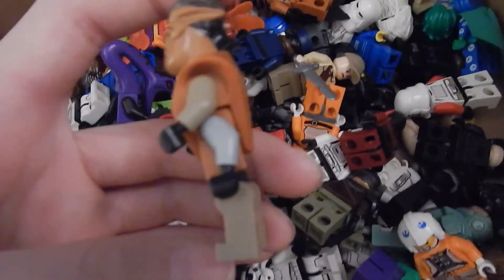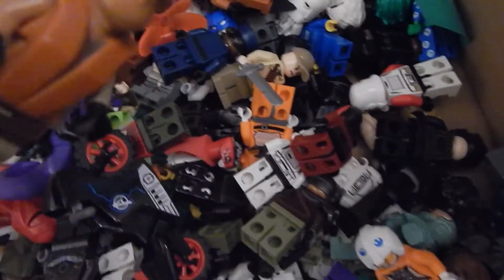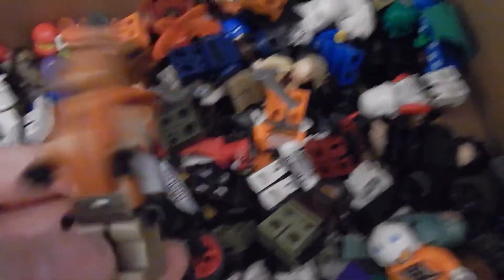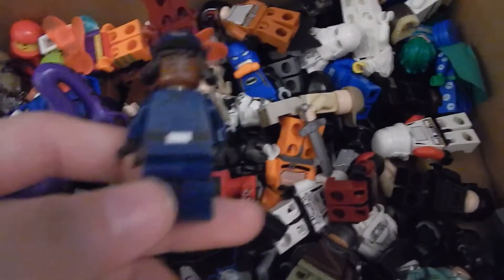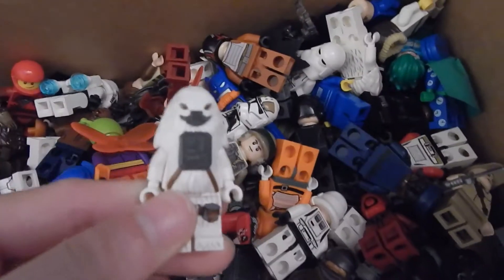It didn't come with the lightsabers, but the lightsabers don't cost that much. I don't know if that arm's supposed to be gray though — I think it's supposed to be tan like the rest. The arms look like they might be the wrong colors. And this Finn with a disguise is really messed up. Here's this yeti-type character.